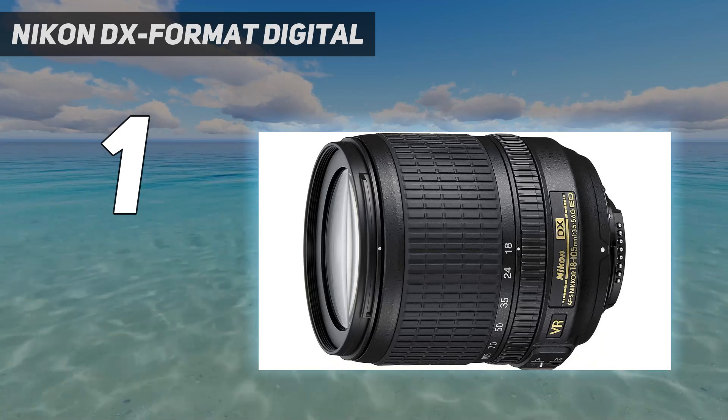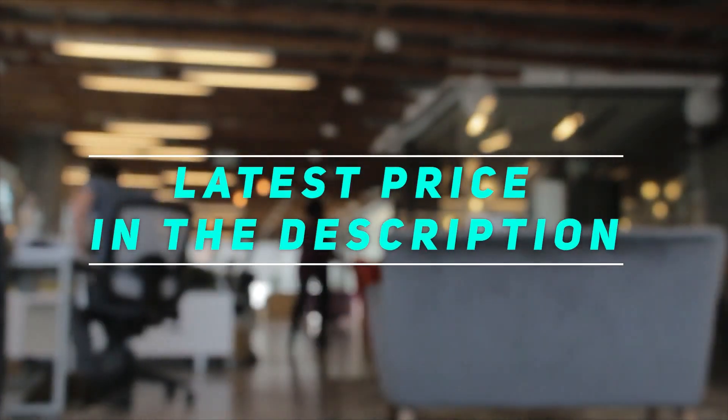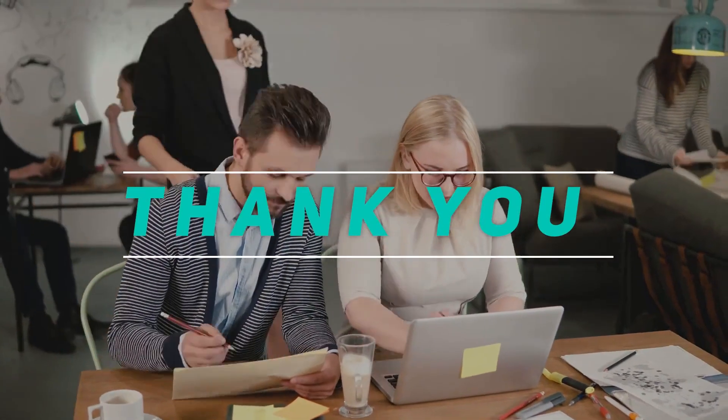Overall, this is the best super zoom camera for birding we have reviewed. Check out the video description for the latest price and more information. Thank you for watching this video — please subscribe and stay tuned.